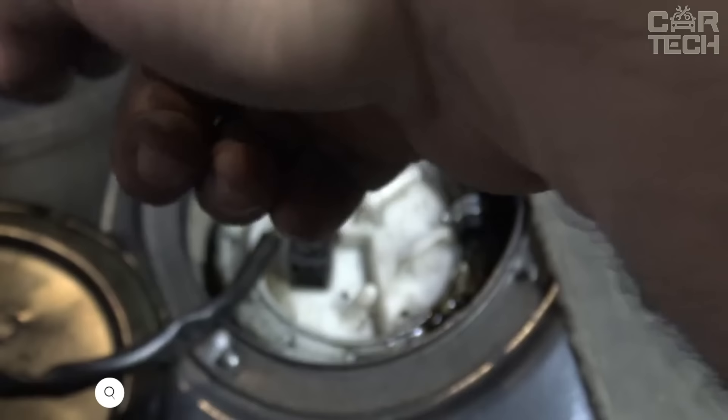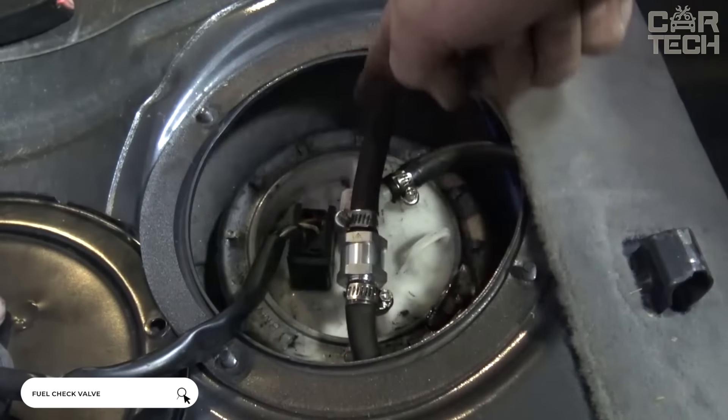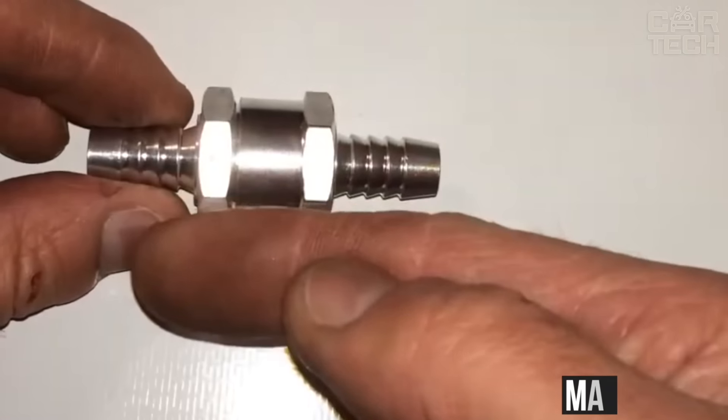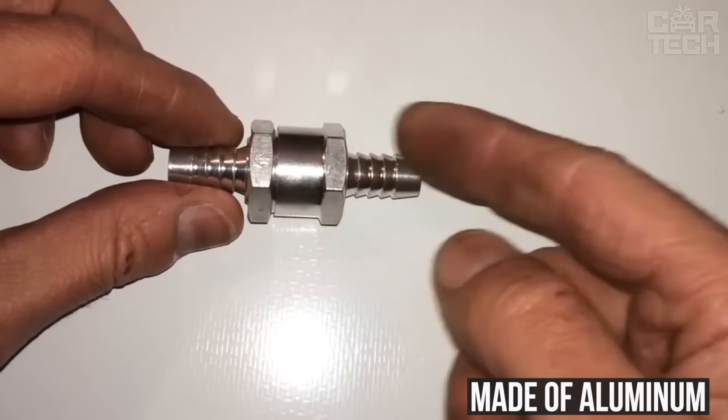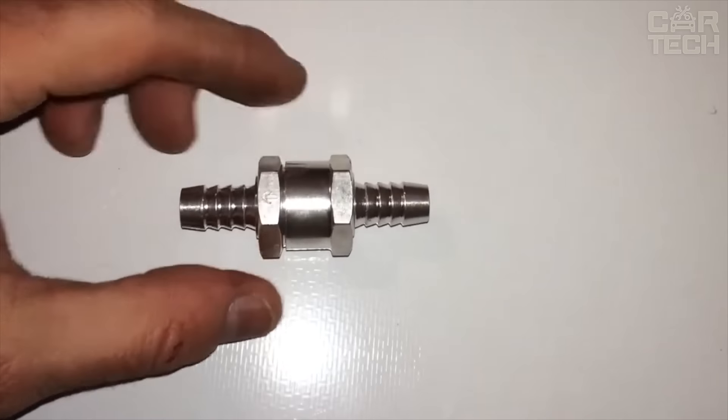The fuel check valve is designed to hold fuel in the system and prevent it from flowing back into the tank. It can be installed in vehicles with diesel and gasoline engines. Made of aluminum — available sizes: 6, 8, 10, and 12 millimeters. The supply includes one fuel check valve.